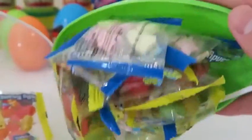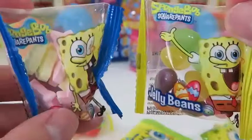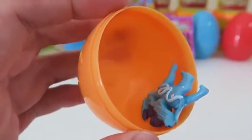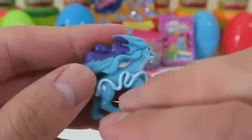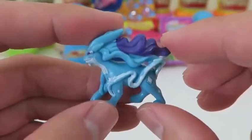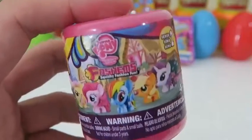SpongeBob candy! We get some tropical fruit lollipops, SpongeBob candy, and jelly beans - a nice variety. Time for another Pokemon. This one looks mystical - it's called Suicune and it's actually a legendary water beast. I wouldn't want to mess with this Pokemon. Let's go back to one of the classics - My Little Pony fashion.